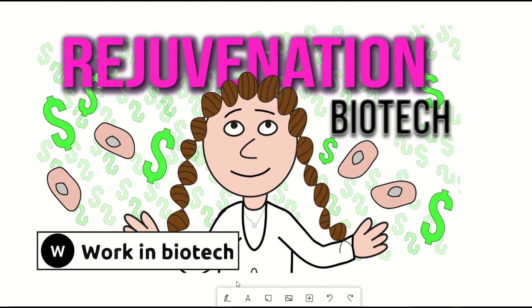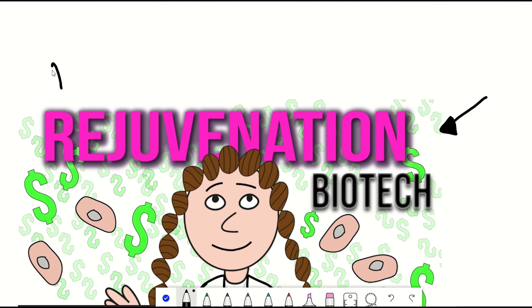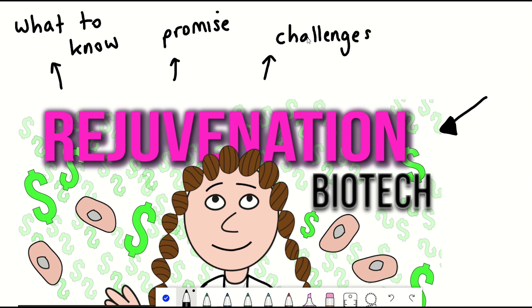One field of biotech has been growing rapidly over the last few years: rejuvenation biotech. And it doesn't look like it's slowing down. So why? What do you need to know about it? And what are the promises and challenges they face? Well, we'll address these questions in this video.